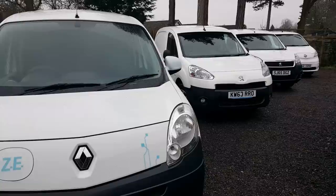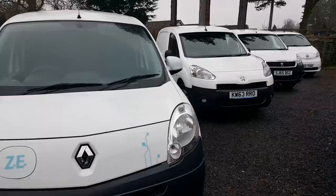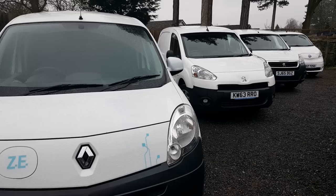Electric vans are also MOT exempt. The law changed last year so now only vans registered before the 1st of March 2015 are MOT exempt. So these two vans here - the Kangoo and the Partner - don't actually need to have MOT tests.